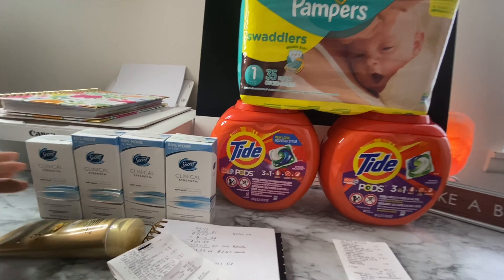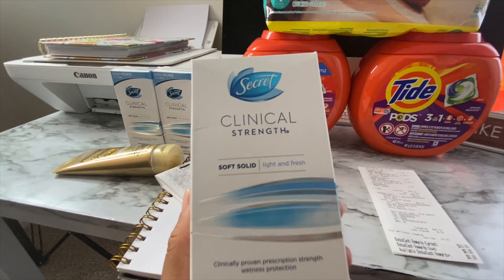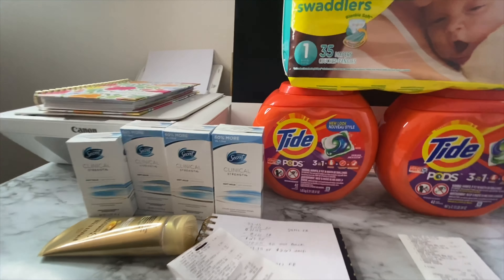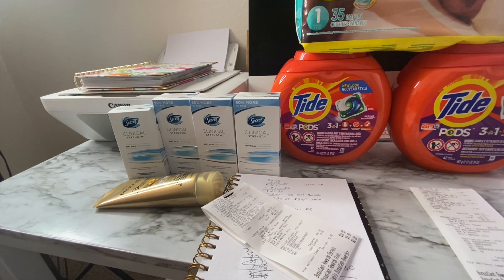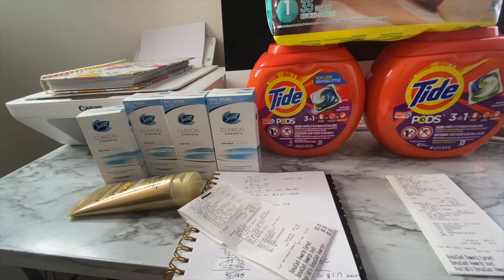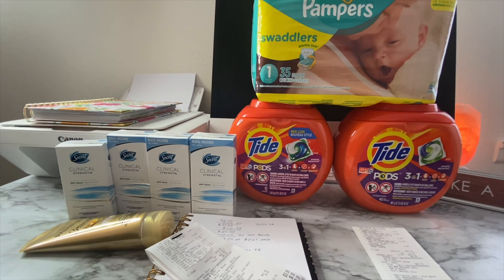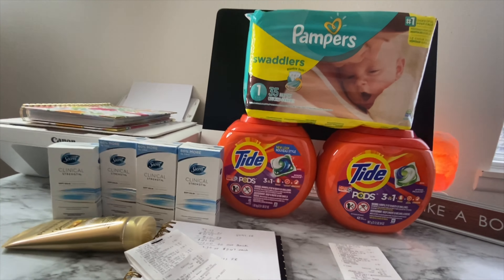Again, if you're going to do this deal make sure you get the 1.6 ounce so your out-of-pocket is lower. I could have sworn all the ones on my shelf said $9.99 — I did not see $12.99, but it's all good. If you don't have bonus cash to use your out-of-pocket will be higher, but at the end of the day you're not paying full price, and as long as these are items you need and use, it's all good.